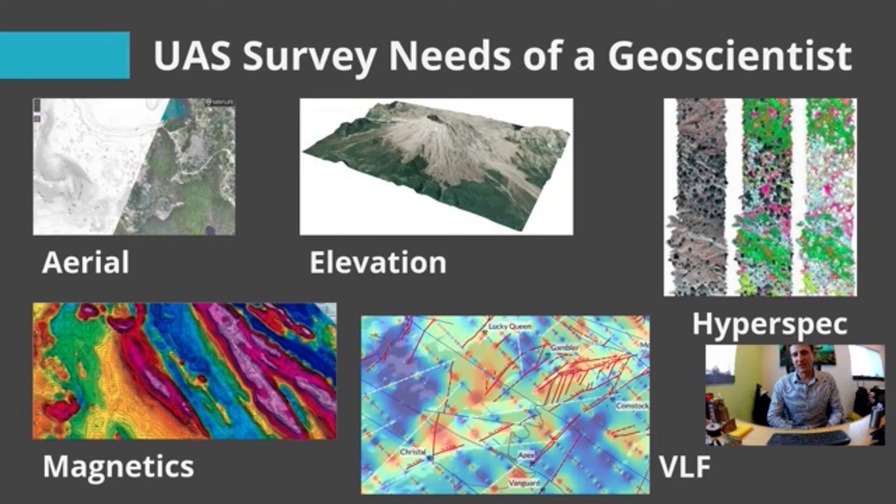The more advanced types of needs are hyperspectral imagery, magnetics, and VLF, or very low frequency electromagnetics. These are where we require heavier, bigger cameras, and in the case of magnetics and VLF, we require a payload to be slung below a drone. In the case of VLF, it's a very big payload that needs to be slung below a drone, and it's cutting-edge technology.